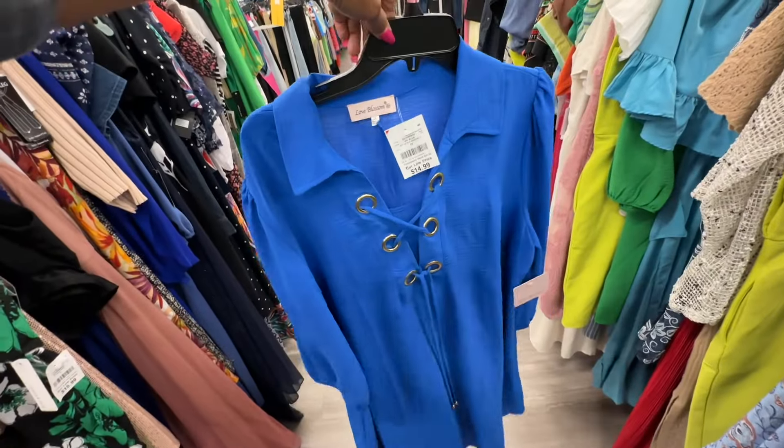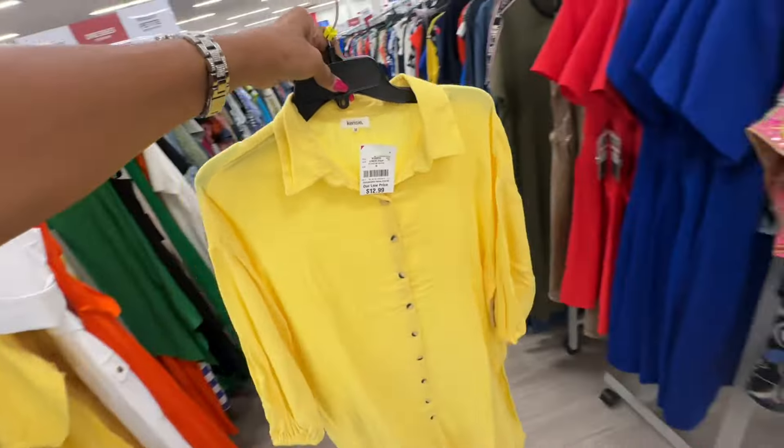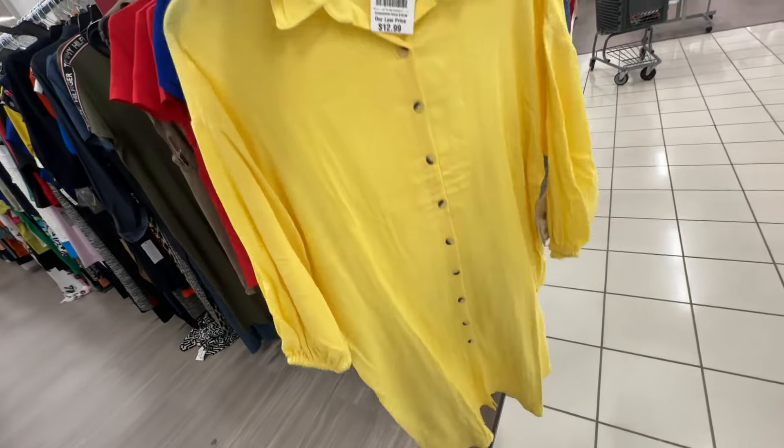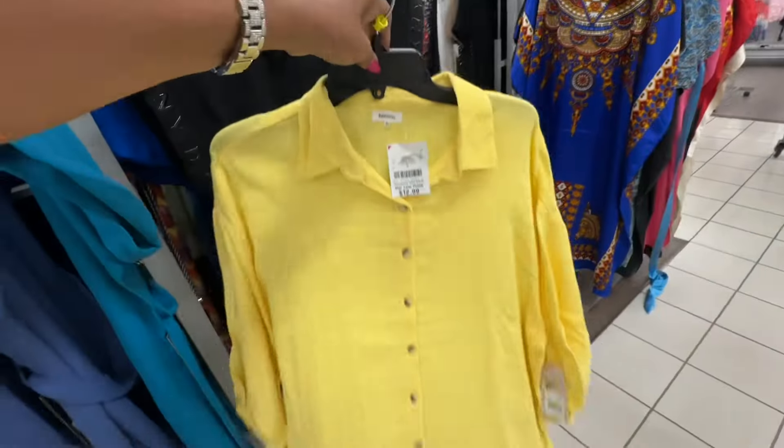It also comes in blue. Kenzie shirt dress — medium, also available in large. Buttons in the front, split on the side, nice soft material, easy wash and go — thirteen dollars.